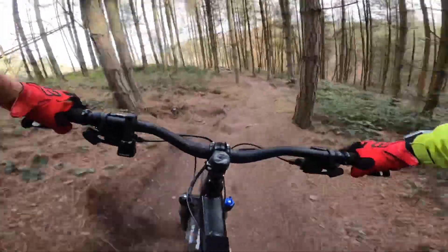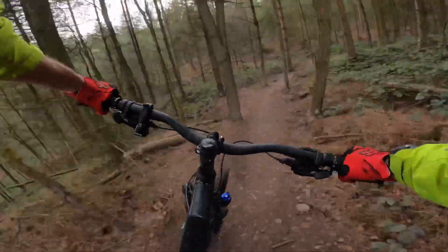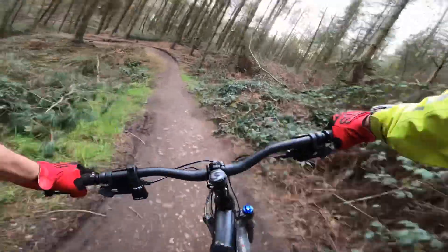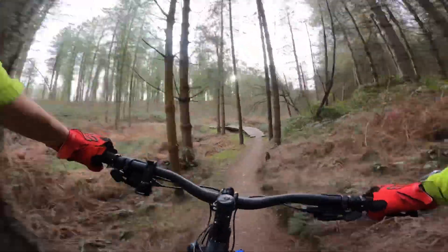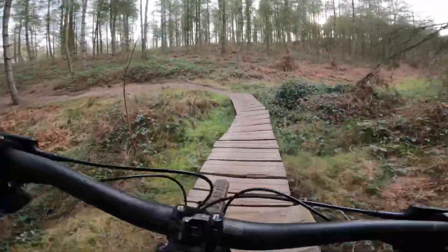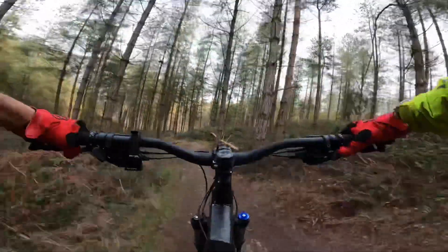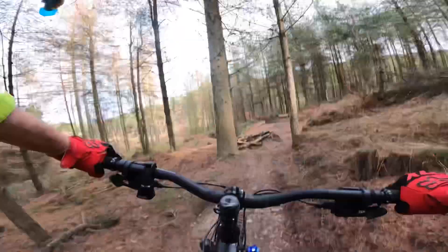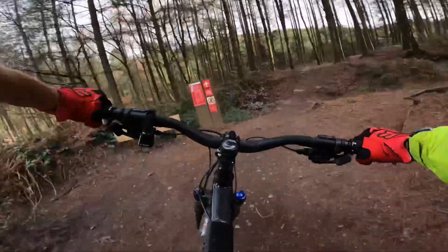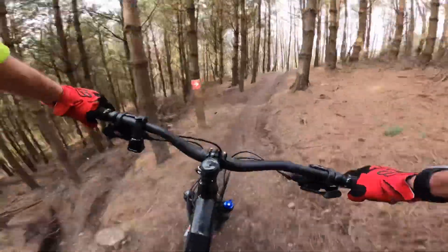If the World Cup XC riders can handle it, I'm sure late-stage MTB can. Coming towards the end of this section. Last little bit of North Shore. My legs and arms have been working overtime — this section is called Absinite I think. And I think that is it.